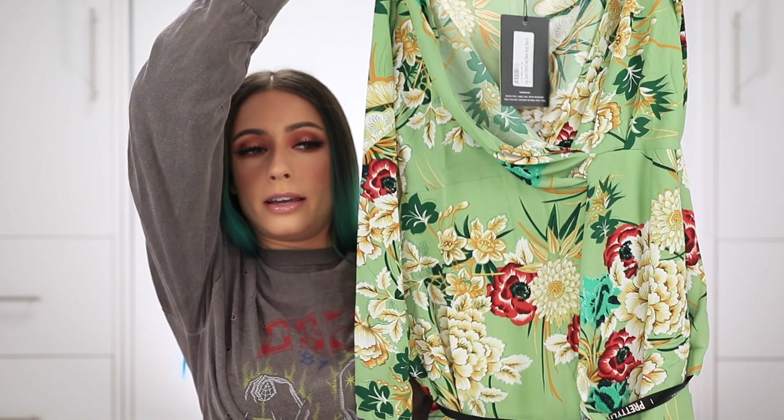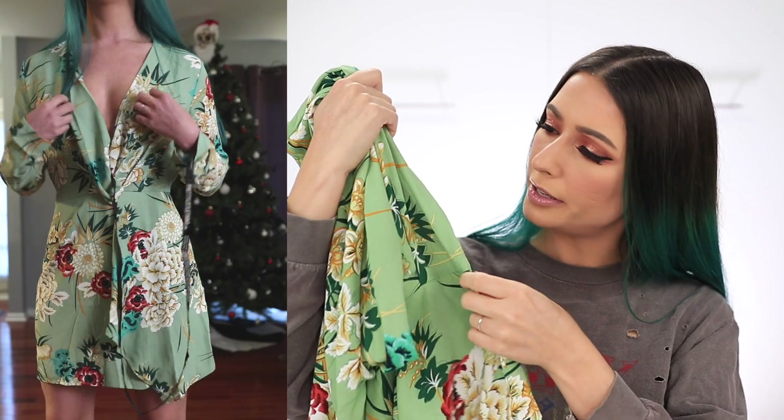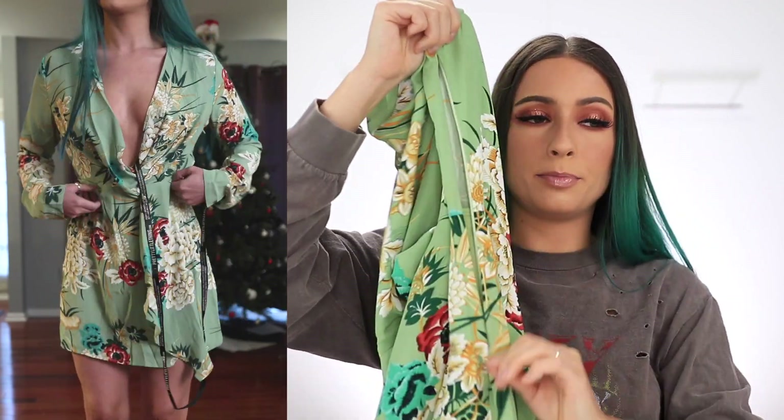Next up we have the sage green long sleeve wrap dress. This one is super easy to get into and it also has a zip down the side underneath the armpit, which is what makes it so easy to get in and out of. I think I'm going to size down to a UK 6 on this one — it was just overall a little too big for me. I thought maybe I could belt it and cinch it at the waist, but it's just too big overall. They do have it in two other colors though: a blue and a red floral print. Really nice.